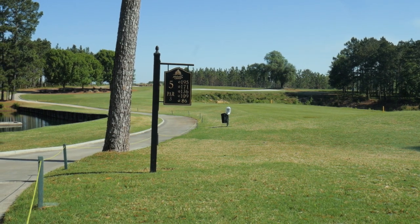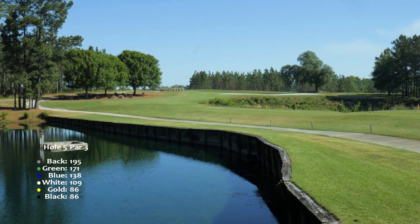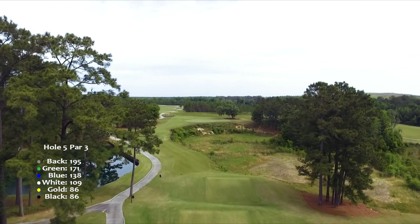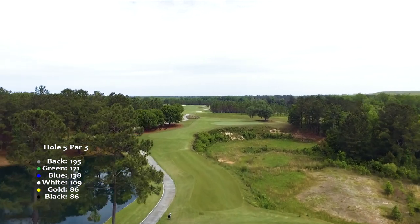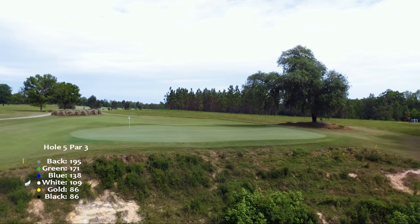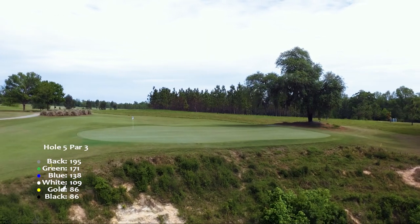The fifth hole incorporates the same type of topography, testing your nerves and your carrying distance. A large green provides a safe landing spot for your tee shot, but those who challenge the flagstick face one of the most daunting carries on the course.